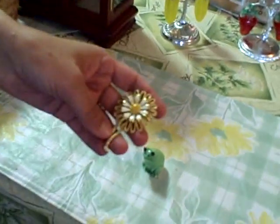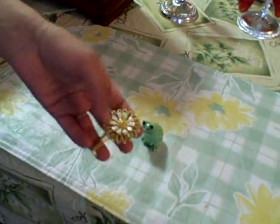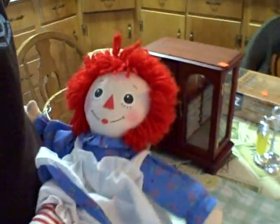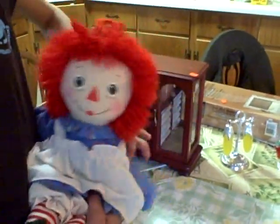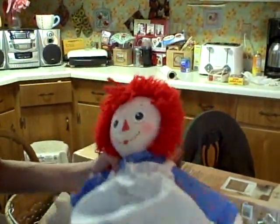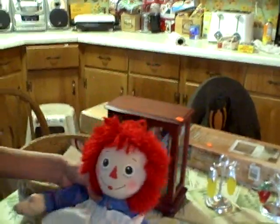This is a very pretty, possibly Sarah Coventry, but can't be sure, pin. I got that for 25 cents. Raggedy Ann doll — I haven't had one since I was a little kid. She was armless, like amputee Raggedy Ann. But she's in much better condition, so she'll be used for decoration. $1.50.